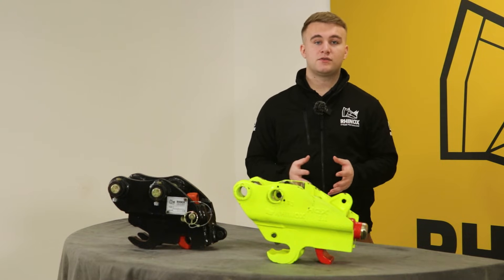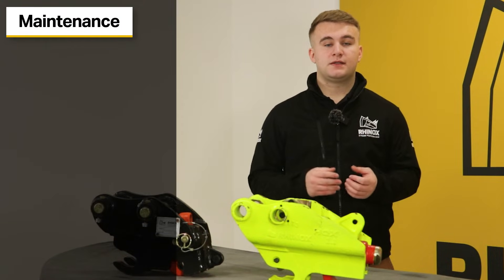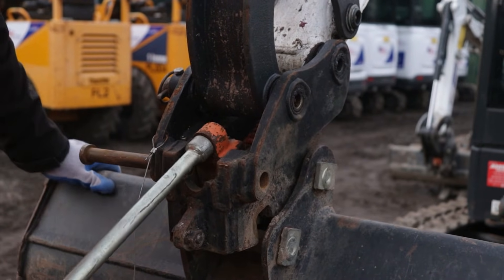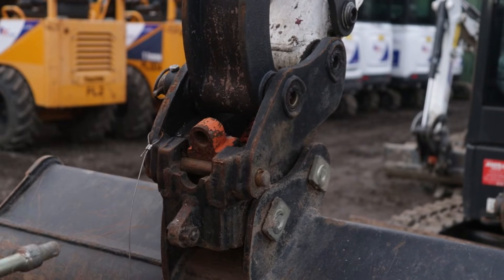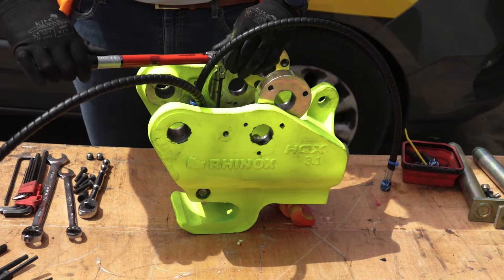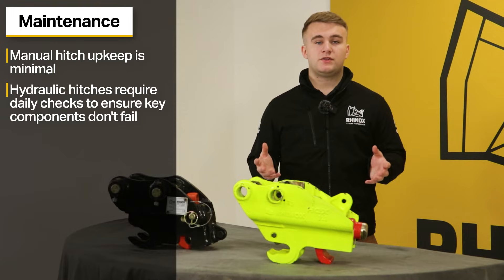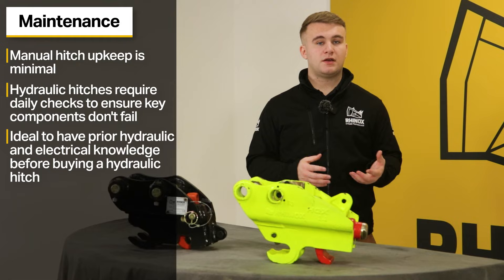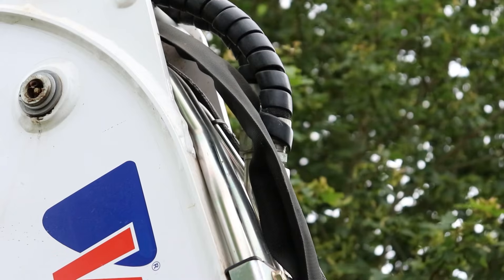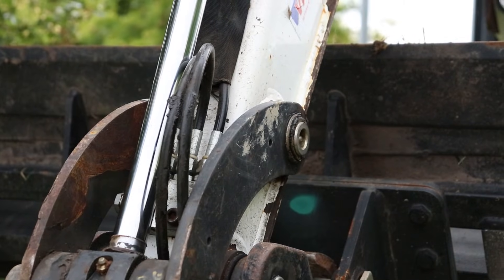Our fourth point is maintenance. With the manual quick hitch being a simpler design, the upkeep needed is minimal — mainly greasing the latch and removing any unwanted debris before use. Hydraulic hitches require daily checks and maintenance to ensure key components such as seals and pipes don't fail on site. When purchasing a hydraulic hitch, having some knowledge of hydraulics and electrics means you'll be able to identify potential problems quicker. However, this is not essential, as mobile hydraulic specialists are readily available as and when you need them.